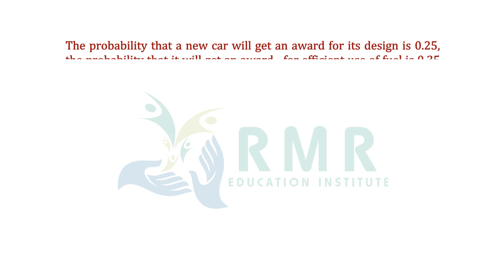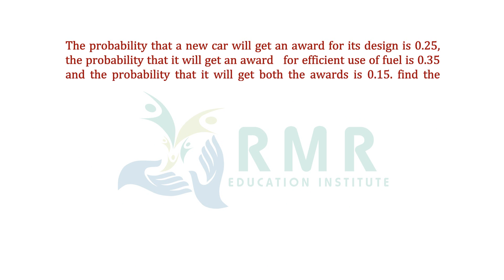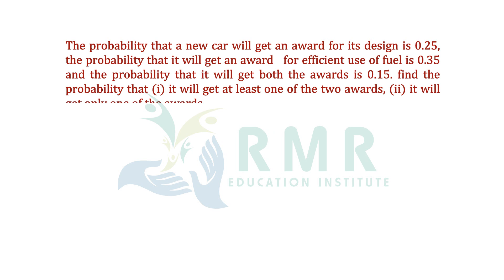The probability that a new car will get an award for its design is 0.25. The probability that it will get an award for efficient use of fuel is 0.35, and the probability that it will get both awards is 0.15. Find the probability: first, it will get at least one of the two awards; second, it will get only one of the awards.